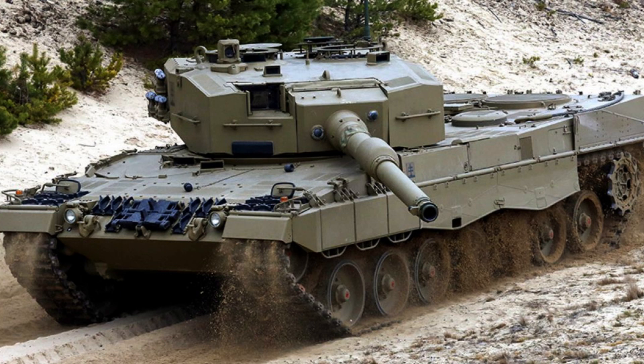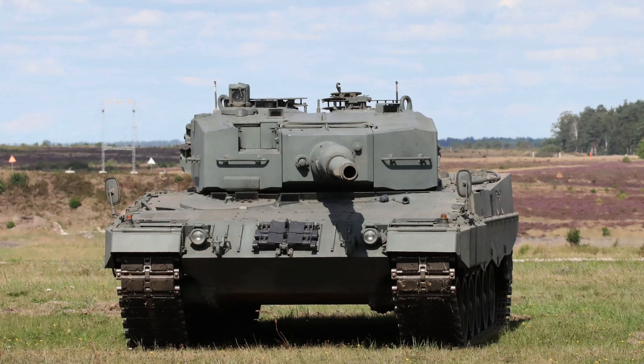The Leopard 2A4, introduced as a highly advanced and successful design, became the most widely deployed variant in the Leopard 2 tank family.